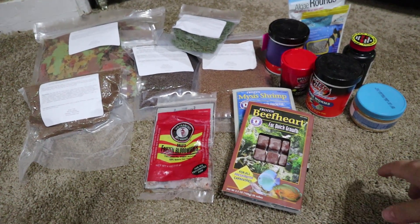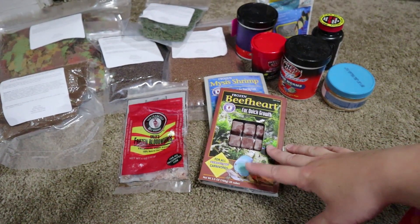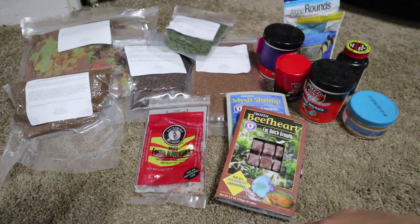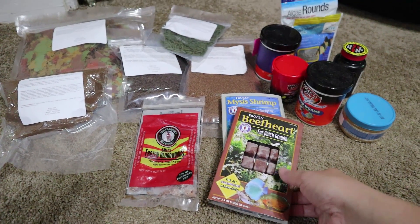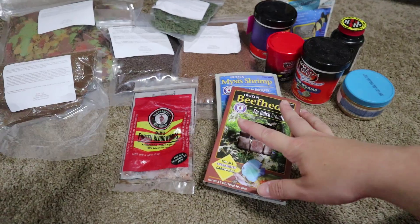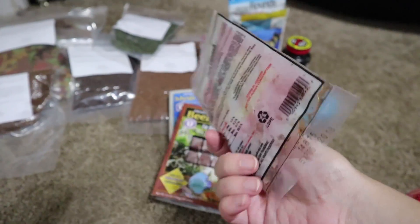Before we touch any of those, I'm quickly going to show you the frozen food and then put it back in the freezer so it doesn't thaw. I love frozen food because it is as close to live food as possible without being live. It does lose some nutrients when frozen versus live, but it is a lot better than processed food, so I highly recommend feeding at least a little bit of frozen food.